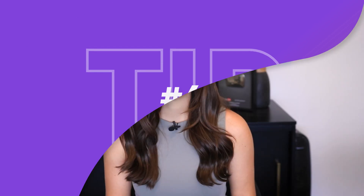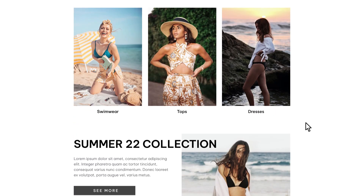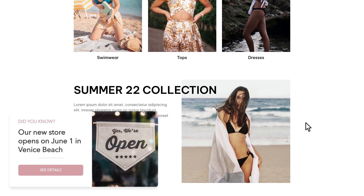Tip number 4: use your customer's location to display messages about shipping and any other regionally specific offers you might have.